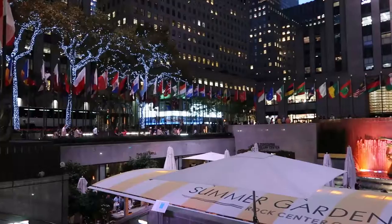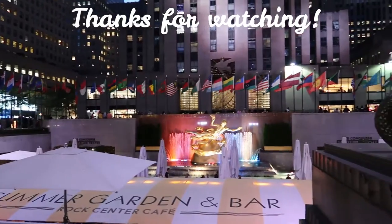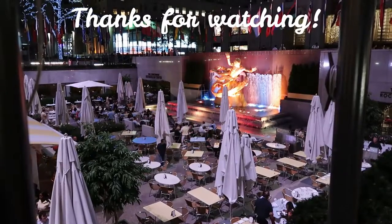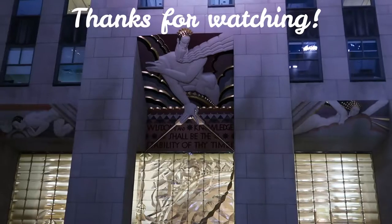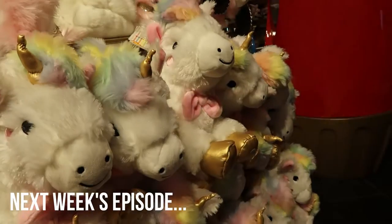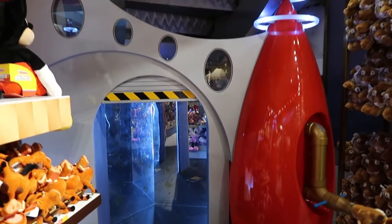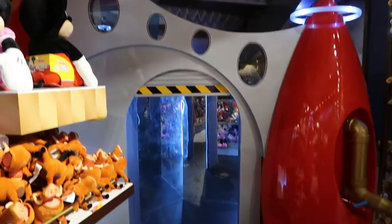Okay guys, I think I've seen almost everything there is to see here, so I'm gonna head out and see how pretty Rockefeller Center is now that the sun has gone down. Alright guys, so I'm currently in FAO Schwarz, which is this really huge toy store. Look over here — there's like some spaceship entrance of some sort.